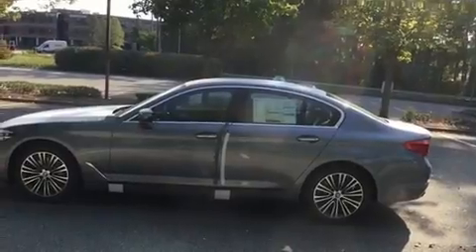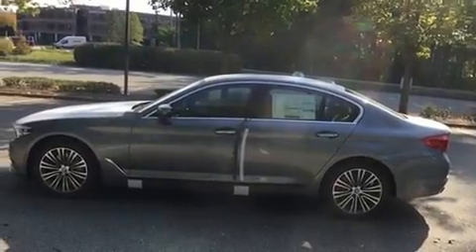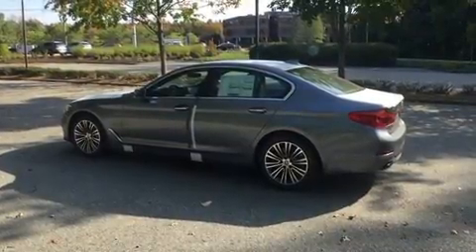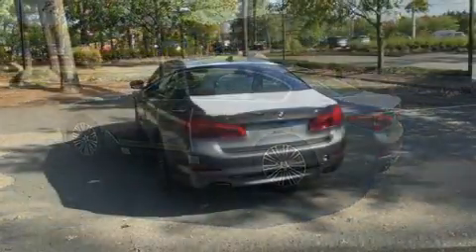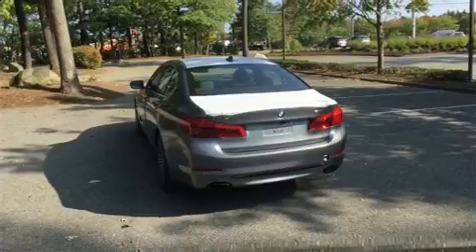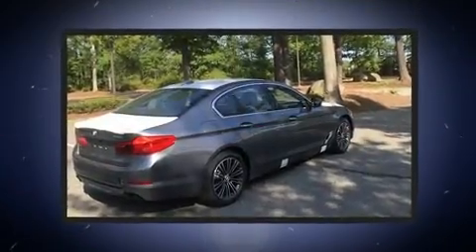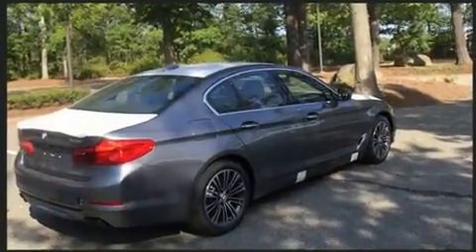BMW infused the interior with top-shelf amenities such as power trunk closing assist, delay off headlights, an automatic dimming rearview mirror, power moonroof, and power front seats. Rear passengers enjoy the seat heating functionality, keeping them warm during the winter months.